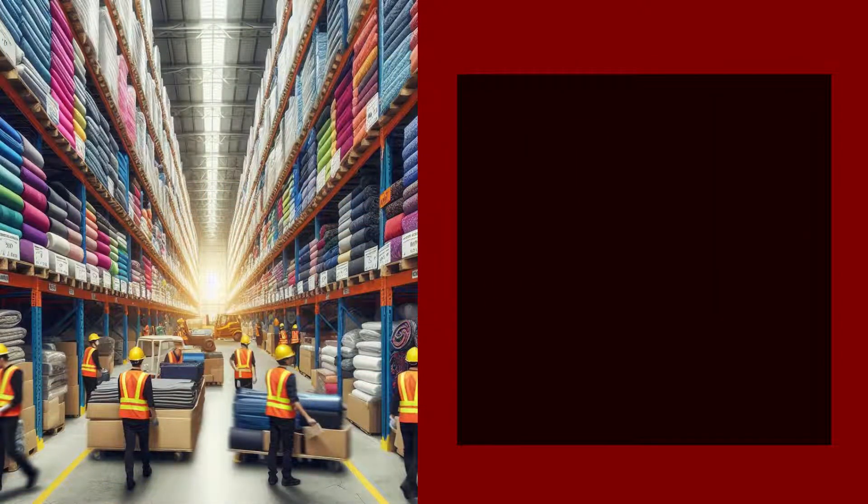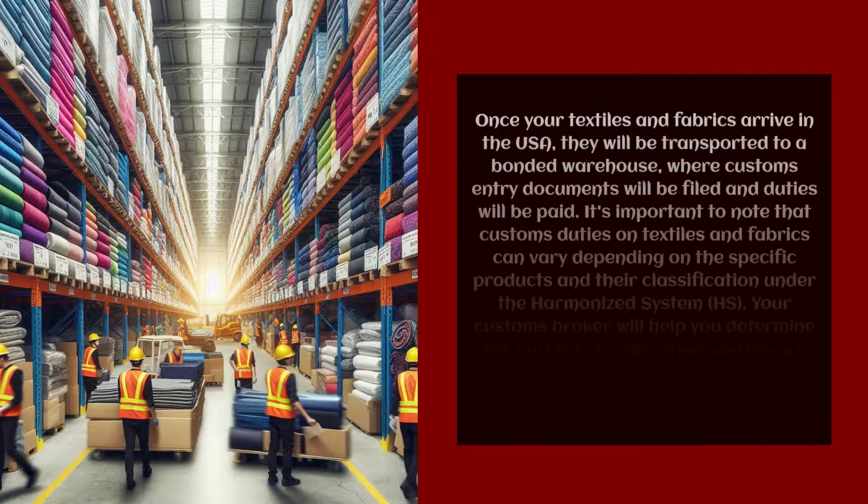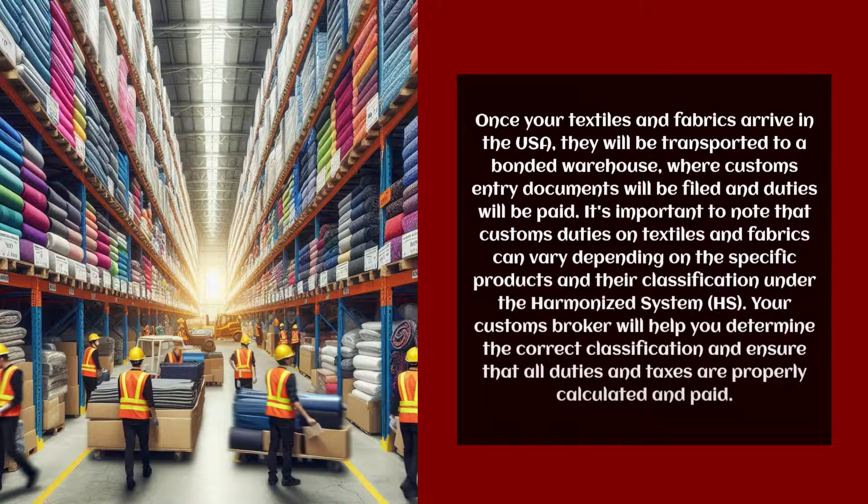Once your textiles and fabrics arrive in the USA, they will be transported to a bonded warehouse, where customs entry documents will be filed and duties will be paid. Customs duties on textiles and fabrics can vary depending on the specific products and their classification under the Harmonized System (HS). Your customs broker will help you determine the correct classification and ensure that all duties and taxes are properly calculated and paid.